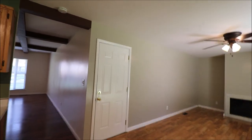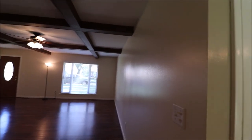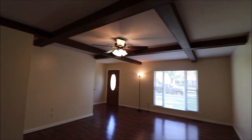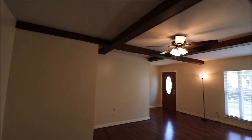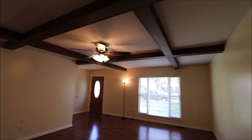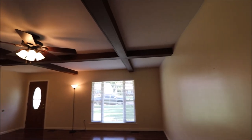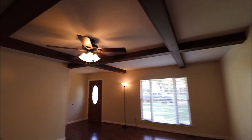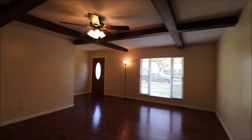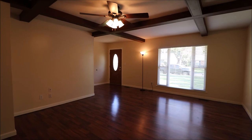So once again, 4447 Hillcrest Drive, Bellbrook, Ohio. Three beds, two baths. Big backyard, very private, 0.25 acres. Newer roof, year-old HVAC, replacement windows and doors, and lots of fresh paint. Thanks for taking the time to walk the house with me. I hope to hear from you soon. Have a great day.